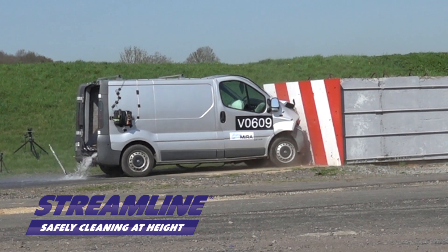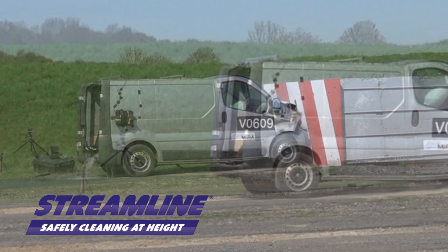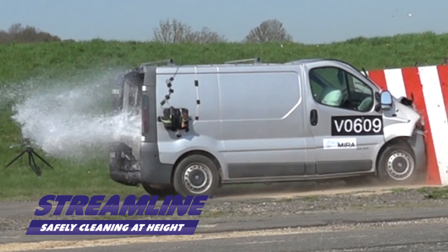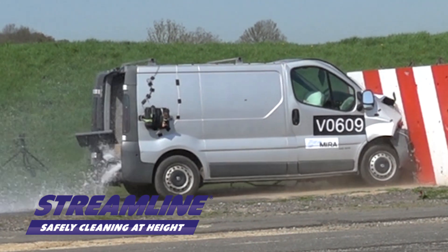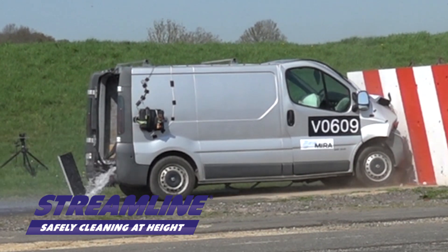On impact, we see the effects of the water tank rupturing and spilling the contents, mostly out the back of the vehicle. The majority of the kinetic energy is dissipated due to the rupturing of the tank and, as a result of this, the tank remains securely held within the load area of the vehicle.